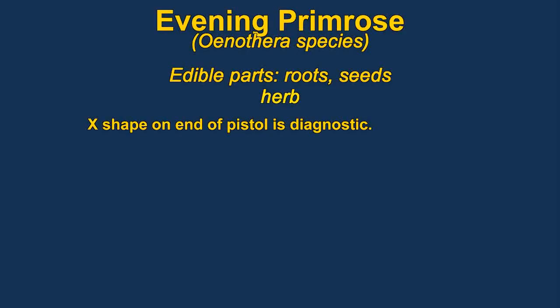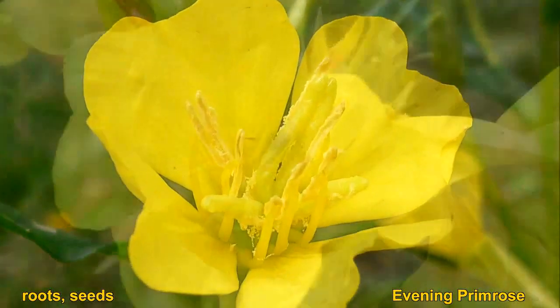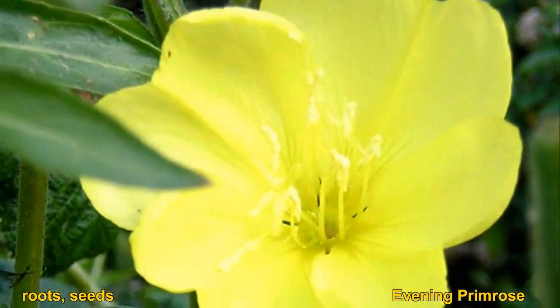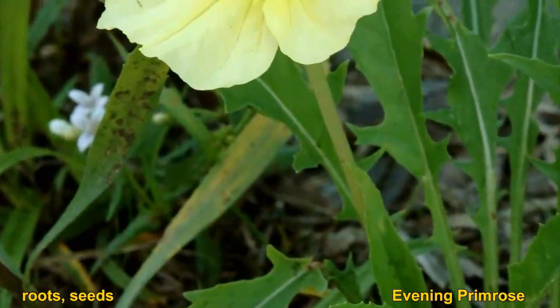The entire evening primrose plant is edible. The seeds are used as oil, and the roots are usually boiled. Young shoots can be eaten raw or boiled. The stigma in the flower has a very distinctive cross on it, which is a very good diagnostic feature. The leaves are said to have a peppery flavor.